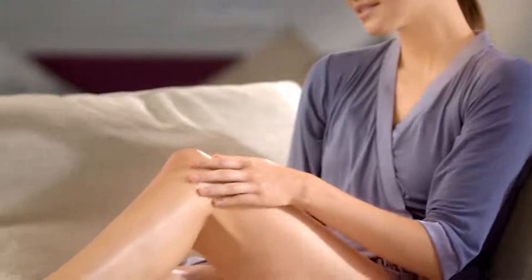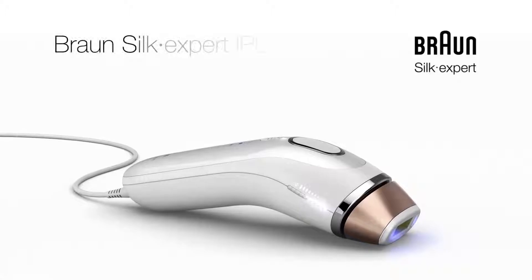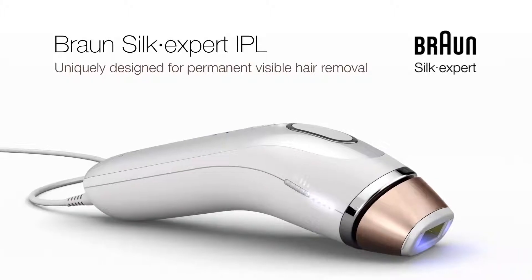The result? Permanent visible hair removal. Braun Silk Expert IPL — uniquely designed for permanent visible hair removal.